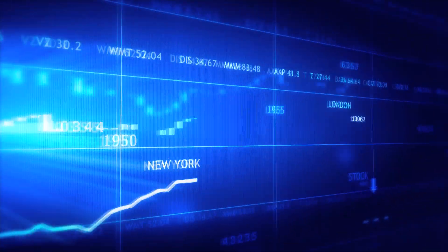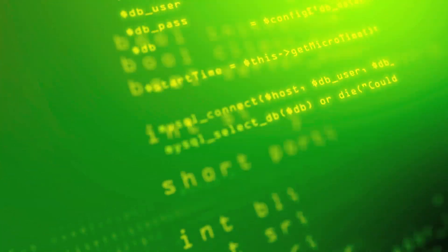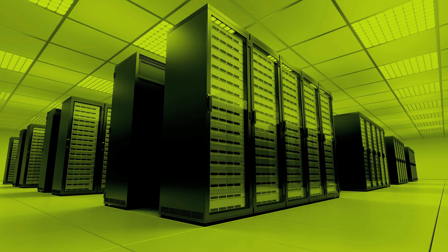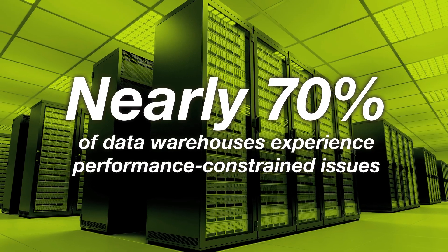The requirements of advanced analytics today are becoming more demanding as the volume and complexity of data continues to grow exponentially. The ability to bring a huge volume of information under management and make it instantly available for analysis through data warehousing has become vital. And yet, according to Gartner, nearly 70% of data warehouses experience performance-constrained issues.